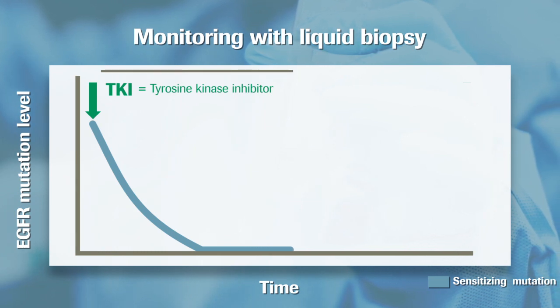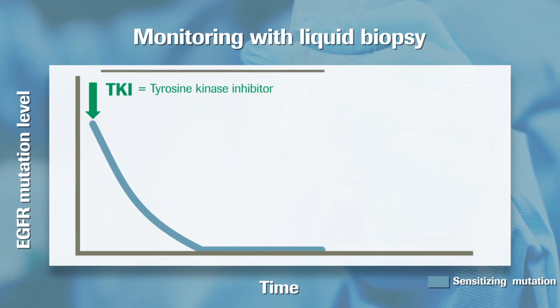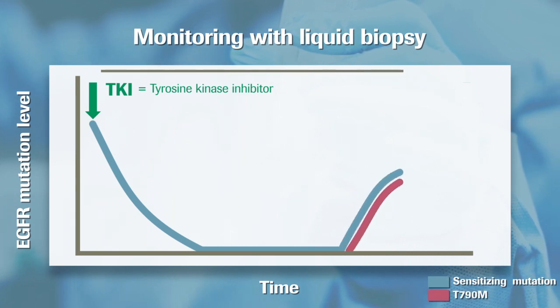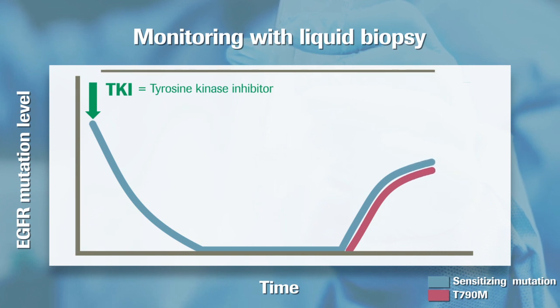Unfortunately, most patients eventually develop drug resistance. This is indicated by the development of EGFR resistance mutations such as the T790M mutation.